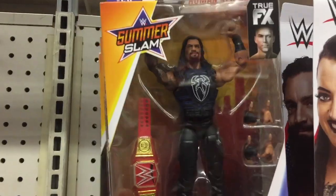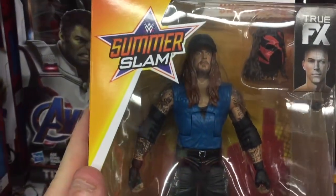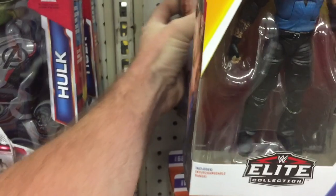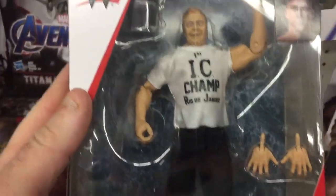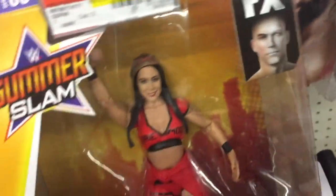So let me know what the figures look like at your local Walmart. Braun Strowman hanging out with that big old bass, whatever the heck you call that thing. Let me know if you saw anything you guys liked, or if you guys got a better selection at your local Walmart. At least we finally got something in. So let me know what you guys think. Peace out, everybody.